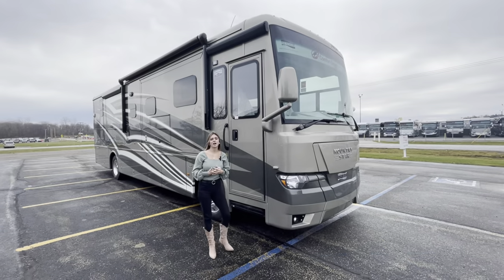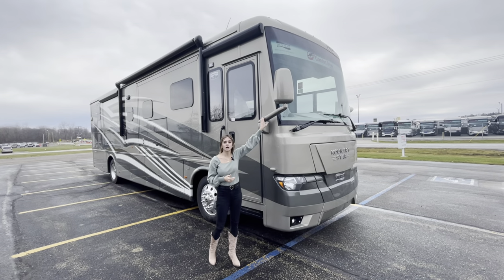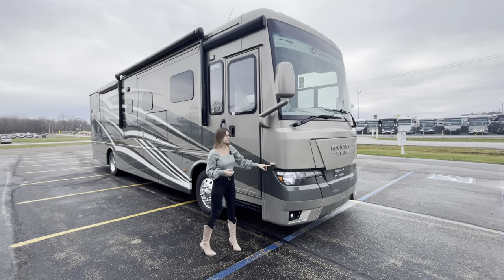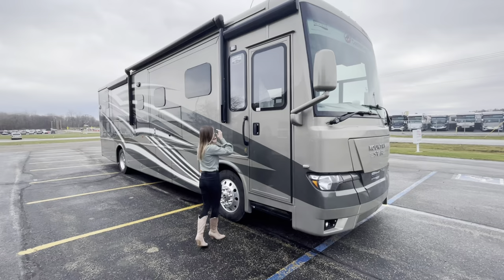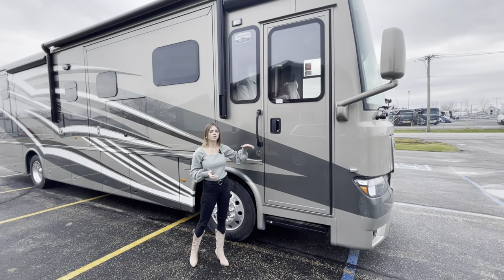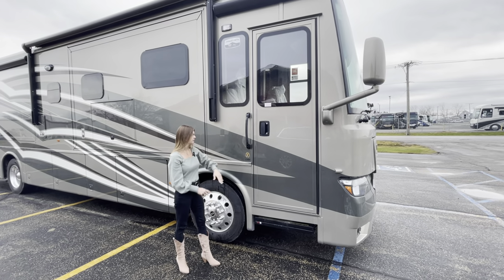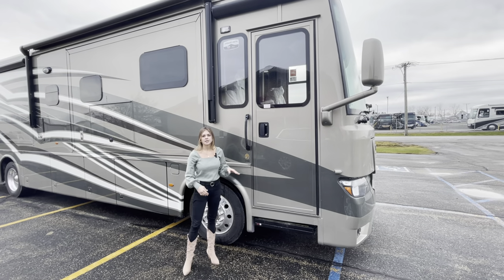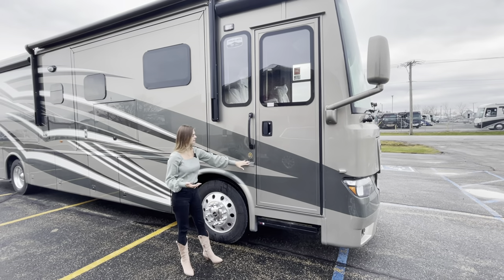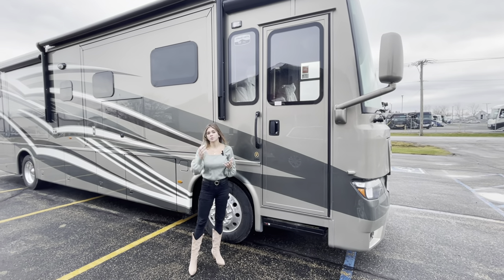On the door side of the Country Star 3709, you're going to have your side mirrors with auto defrost, and your side cameras located on the sides. You'll have your entry door with an entry door assist handle to help mitigate any falling coming in or out. Right here you'll see the number 3709 — 37 stands for the length of the coach and 09 is the actual floor plan.